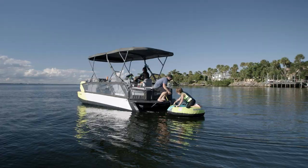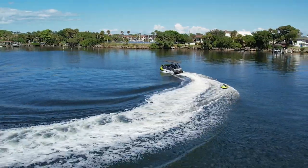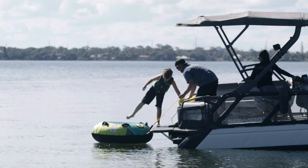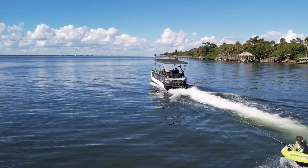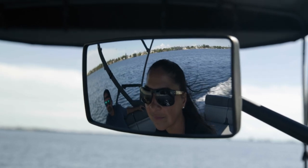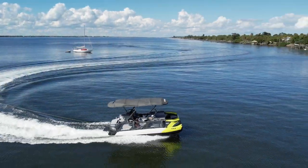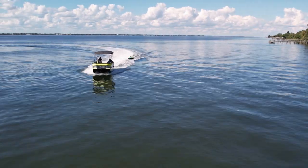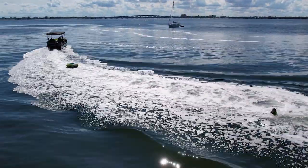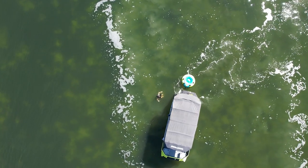Before your first tow session, check local and state regulations regarding tow sports, as different municipalities have different rules. Regardless of local rules, we recommend having a spotter any time you do tow sports, as the driver can't always maneuver the boat and watch the person being towed simultaneously. When close to other boats, make sure they see your rope and what you're towing, and always be ready to react if they don't. Avoid towing in congested areas and never tow in a marked channel. When the person being towed falls, keep them in view at a safe distance and circle slowly to get the tow rope to them. Do not pull the tow rope in front of other boats, and be careful not to run over the rope — it could get trapped in the jet pump.